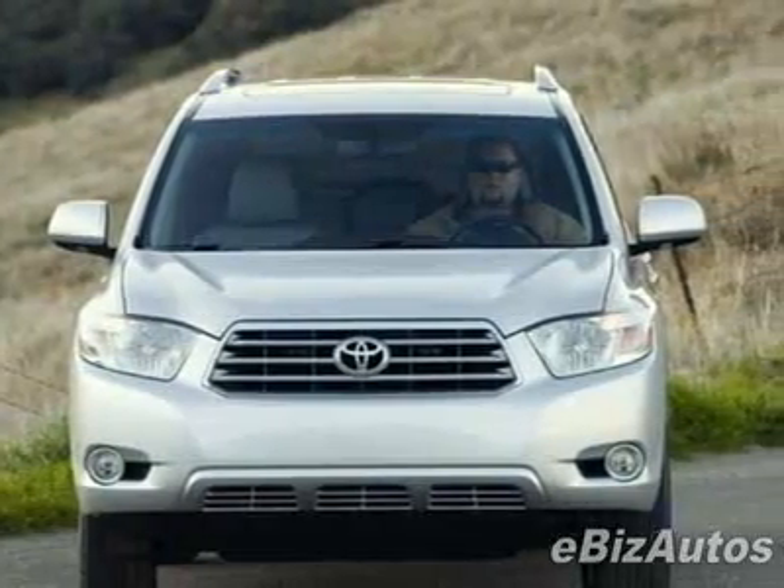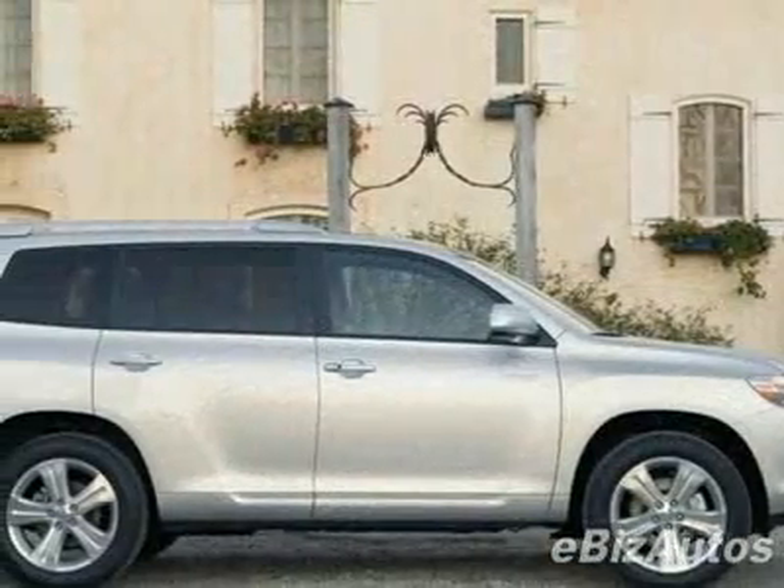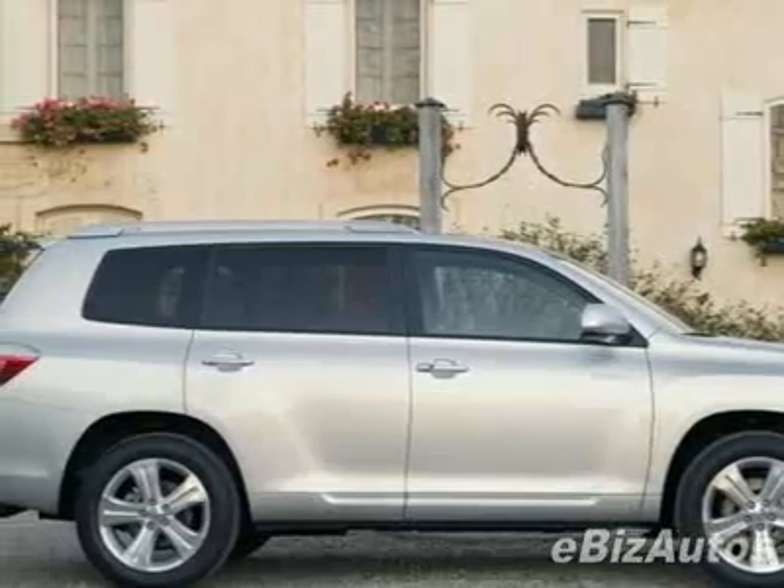This vehicle gets 18 miles per gallon in the city and 24 on the highway. This Highlander boasts a 3.5-liter V6 engine and has a 5-speed automatic transmission.